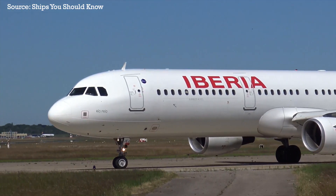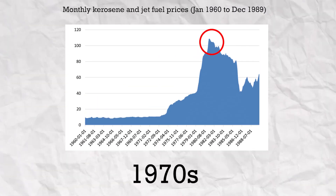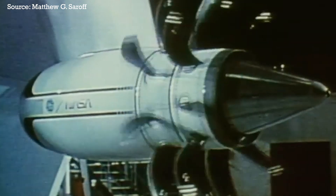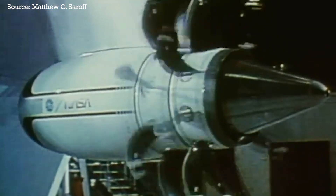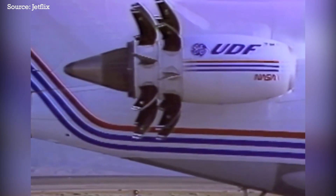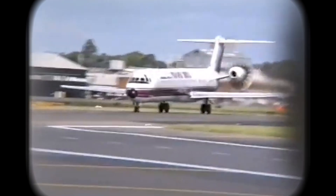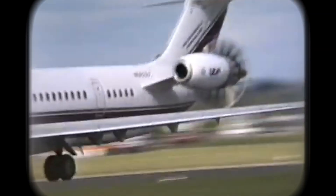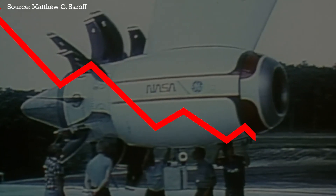But if the open fan is so efficient, why hasn't it been used on commercial airlines yet? Well, it almost was. Back in the late 70s, fuel prices shot up due to geopolitical tensions, so airlines desperately wanted planes with engines that would burn less fuel. In response, General Electric developed the experimental GE36, one of the first ever open fan engines. The GE36 was tested on a Boeing 727 in 1986 and even flew to the Farnborough Airshow in 1988, mounted under the wing of a McDonnell Douglas MD-80. Unfortunately, this open fan engine never made it to service since it was way too noisy and oil prices eventually fell.